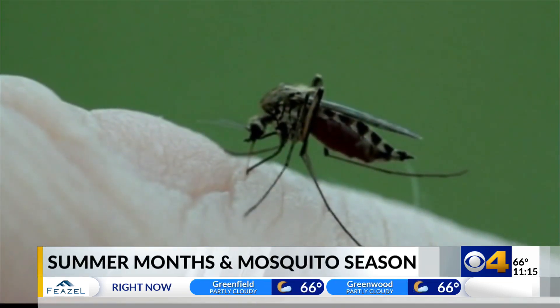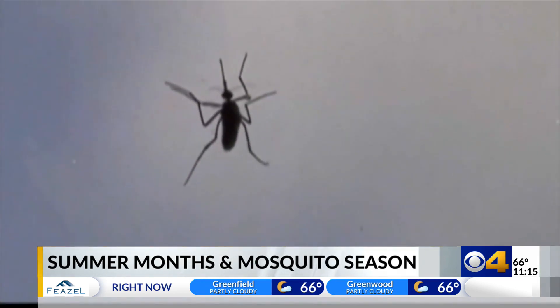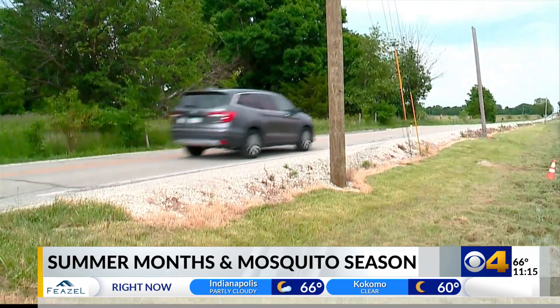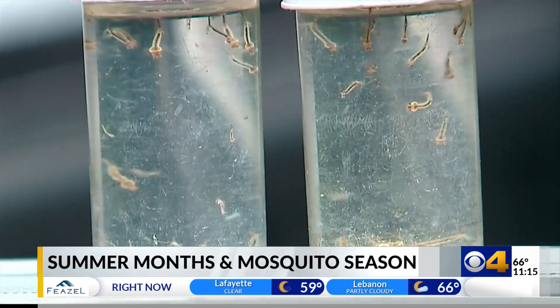Keeping mosquitoes at bay is a matter of public health. In Hamilton County, traps are set in 35 different locations countywide to collect samples of standing water and test for mosquito-borne illnesses.